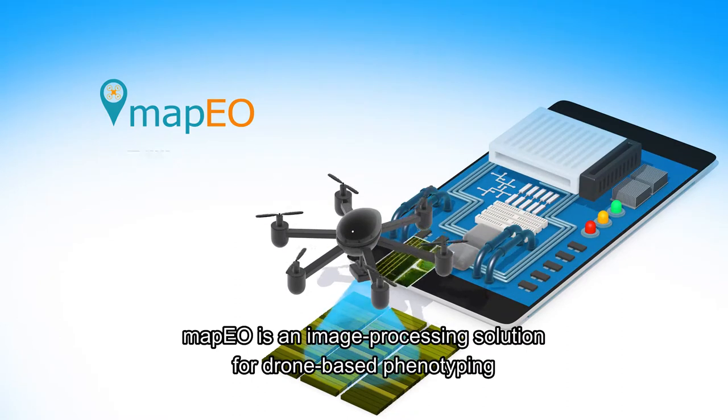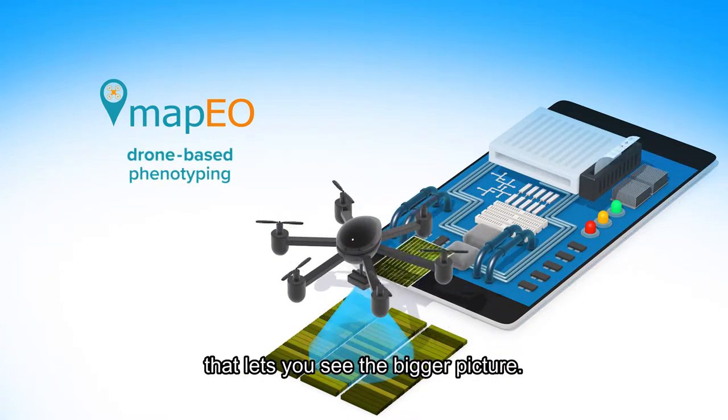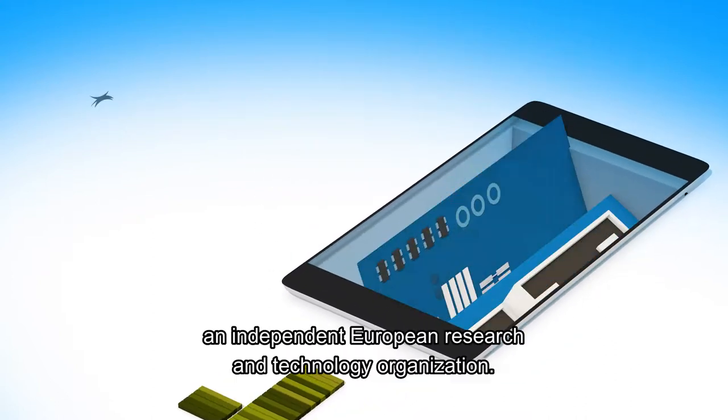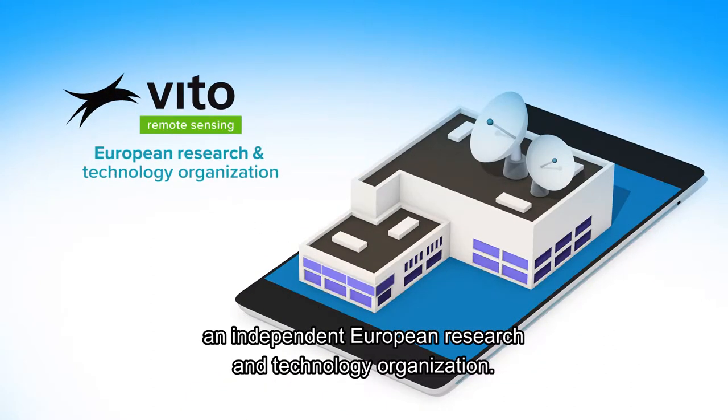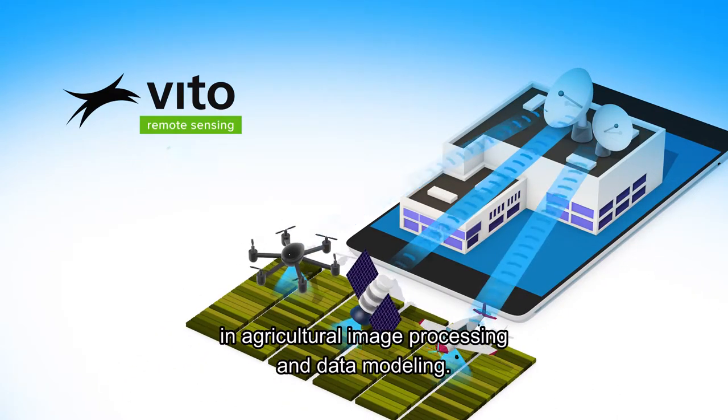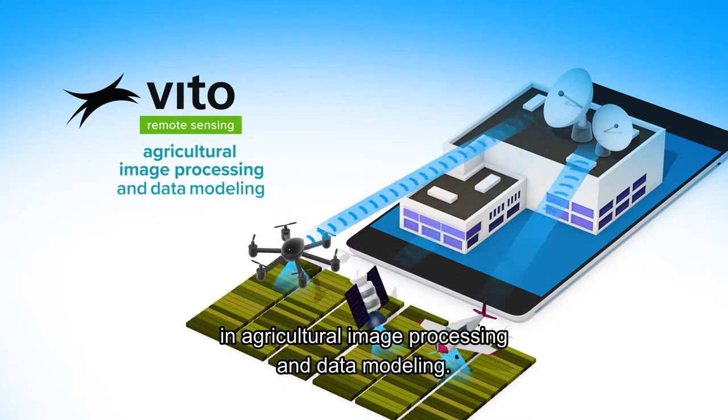MAPEO is an image processing solution for drone-based phenotyping that lets you see the bigger picture. It was developed by VITO, an independent European research and technology organization. The VITO Remote Sensing team has over 20 years of experience in agricultural image processing and data modeling.